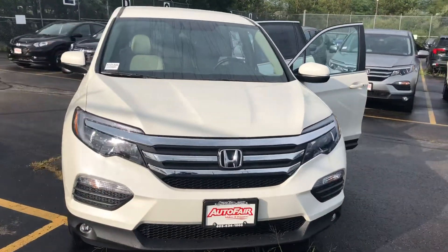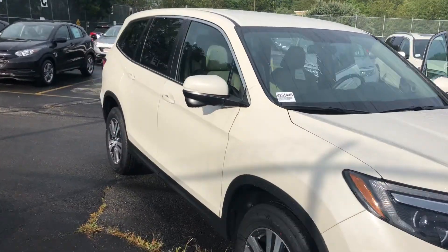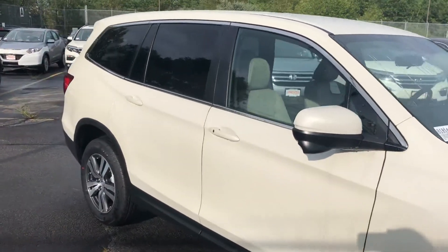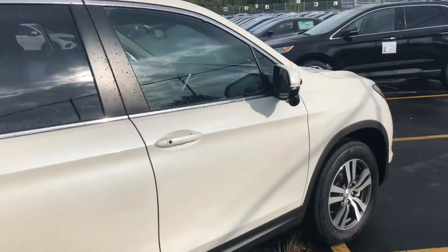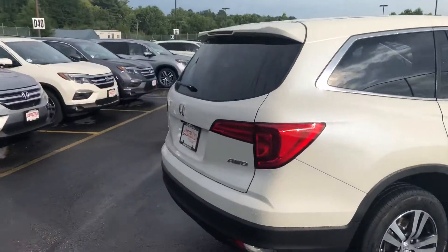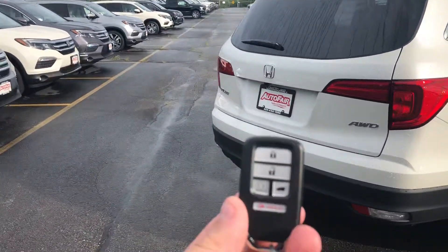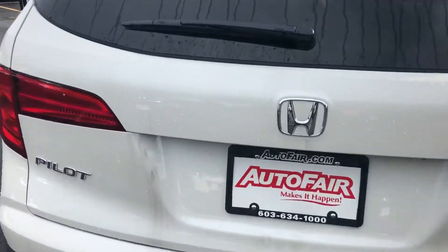Good evening Ram, this is Josh, the sales and leasing consultant over here at AutoFair Honda. I'll be giving you a hand on the search for the 2018 Honda Pilot. This is one of the Pilots we have in stock — the EX trim level, the same trim level that you picked out. It has remote keyless entry with remote starter, so you'll definitely love that this winter.